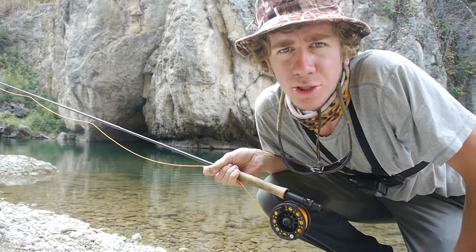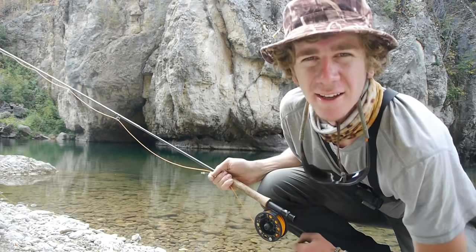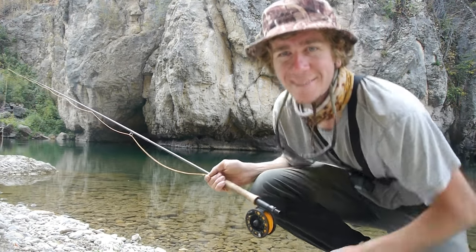So I've spotted a very large trout feeding in this corner behind me, if you can see that. So I'm going to toss my dry over there and hopefully he'll take it. He's feeding actively and hopefully I won't botch it because last time I did botch it.